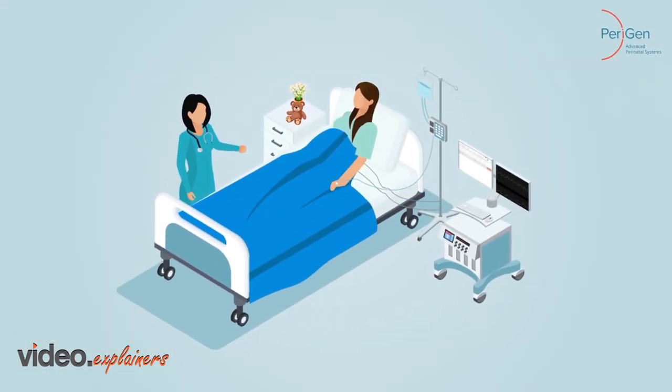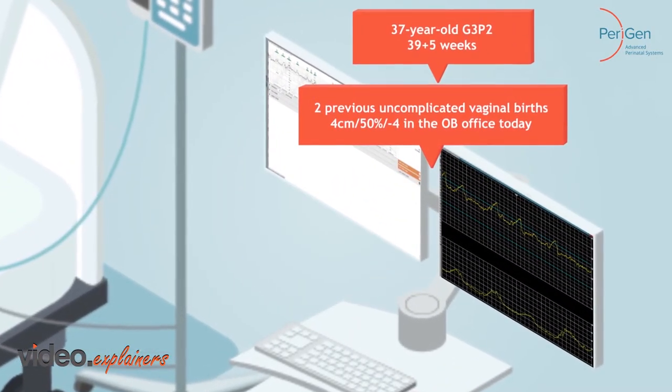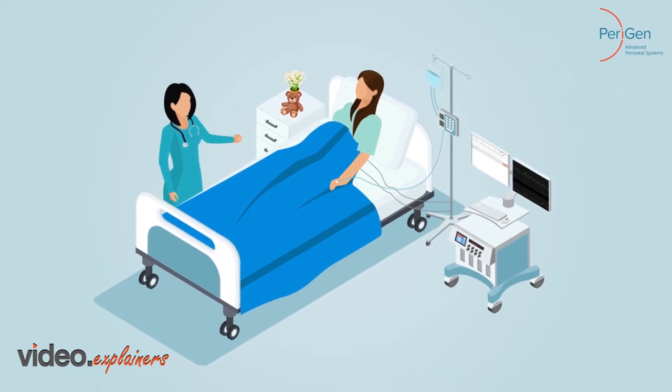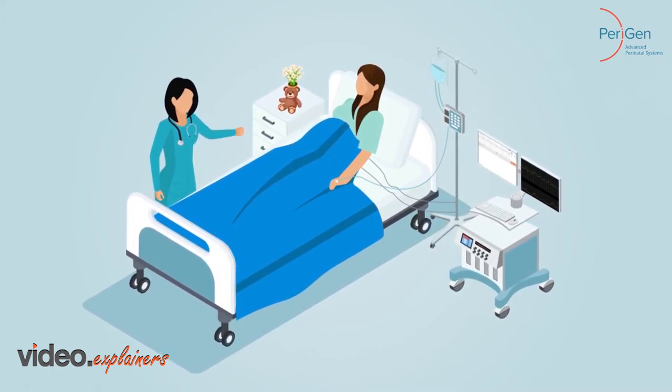Suzy arrives in triage for labor observation. Her tracing is category one with irregular contractions. After walking two hours, Suzy's exam is unchanged. The plan is to augment her labor when a room becomes available.